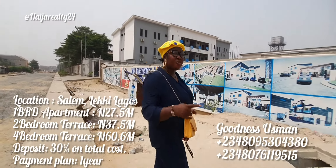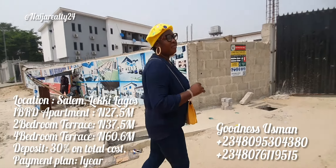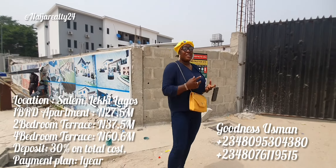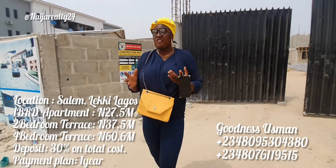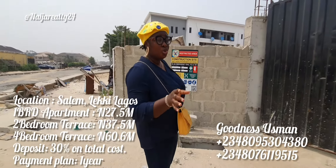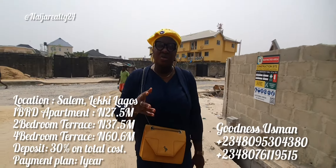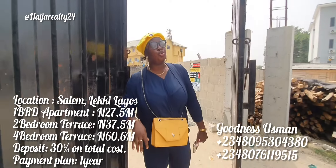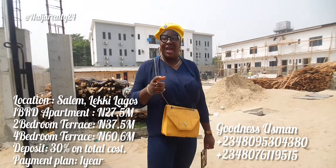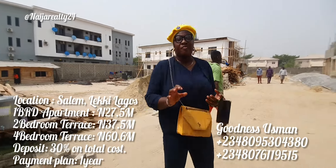A lot of you have been seeing my progress report updates on this particular estate and I'm always excited when I'm here because there's something new to show. Before I go further, there are very few units right now on the two-bedroom service, the four-bedroom service, and also the studio apartment. If you've been watching and following my updates and you're still thinking about it, I want to implore you to make up your mind now and come secure your unit, because it will soon be sold out.